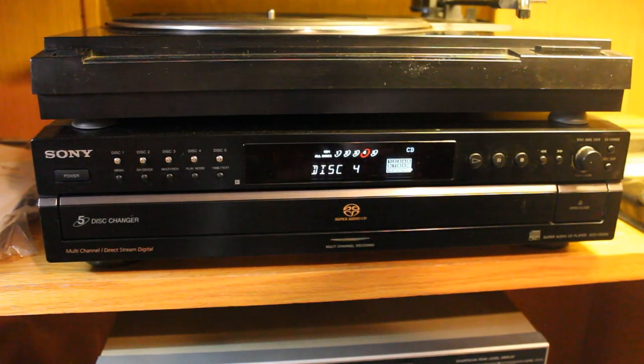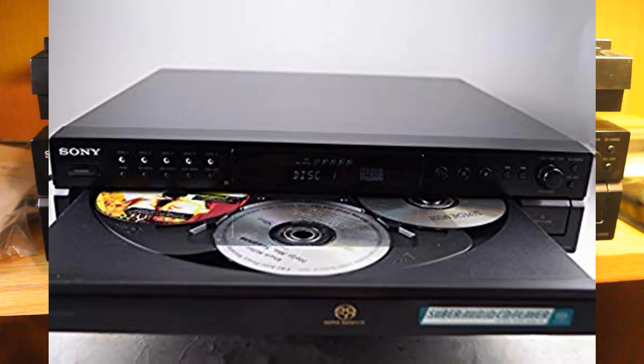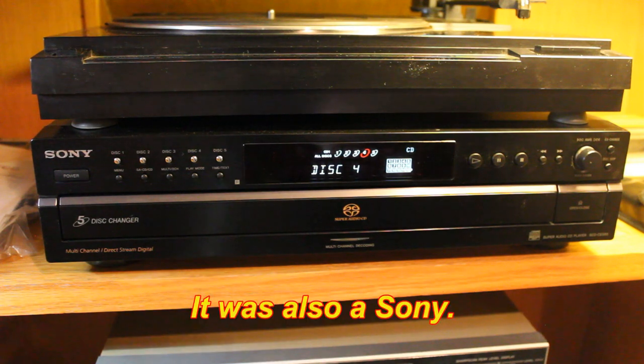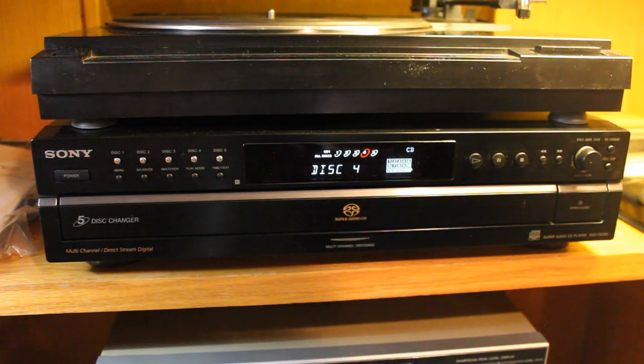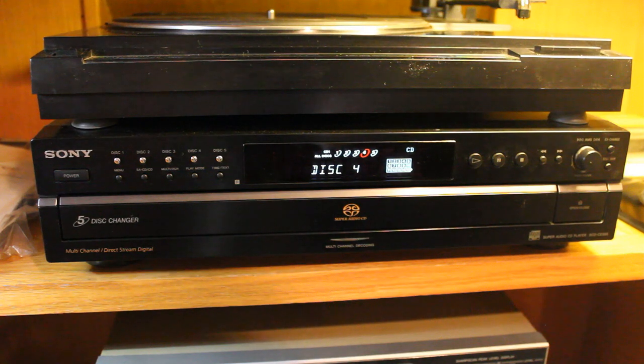Number two is something that gets used almost continuously — our Sony SCD-CE595 five-disc CD and Super Audio CD player. It plays SACDs, which audiophiles will know. My previous single-disc CD player broke, I went to Best Buy, picked up one of the best ones they had as a temporary fix, and it turned out they had a sale on something much better quality than they usually carry. I took it home and have had it ever since — it's probably 15-plus years old.